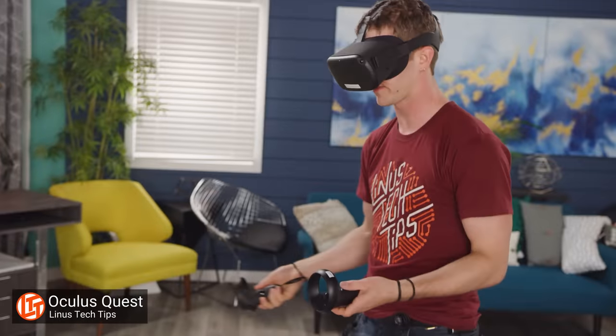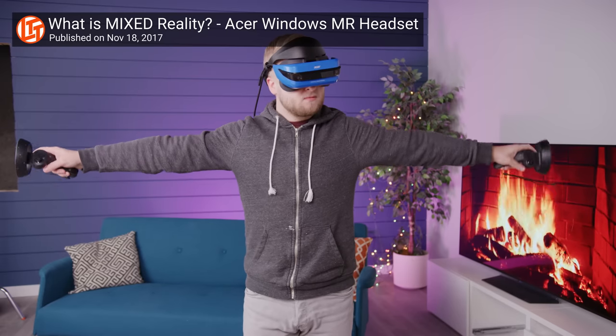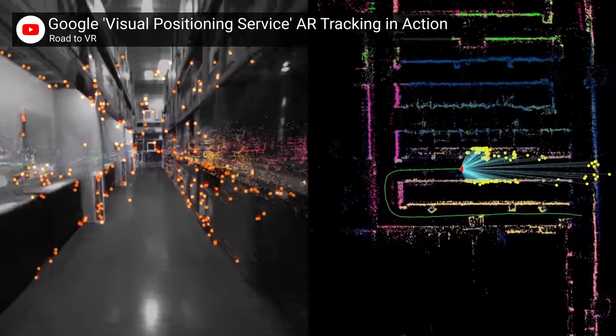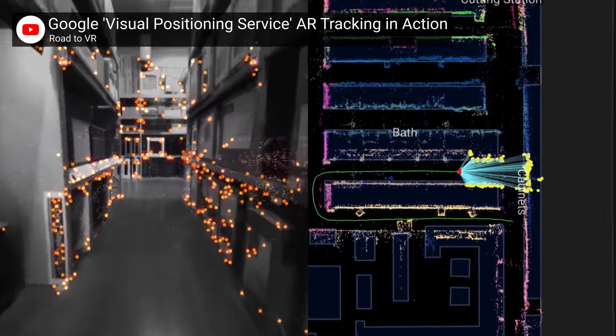Making matters worse, occlusion is still a problem with inside-out tracking. The difference is that instead of stuff getting between the sensors and the headset, inside-out occlusion happens when the sensors on the HMD get blocked. For example, you might be aiming down the sights of a rifle with one hand right up against your headset, or if you simply look away from the controllers or put them behind you to grab an arrow from your quiver. The controller will try to continue tracking based on its last known position, but it might be with lower resolution data, so the longer the disruption, the more out of sync with reality things can become. Additionally, inside-out tracking doesn't really work outdoors because sunlight can interfere with the sensors.